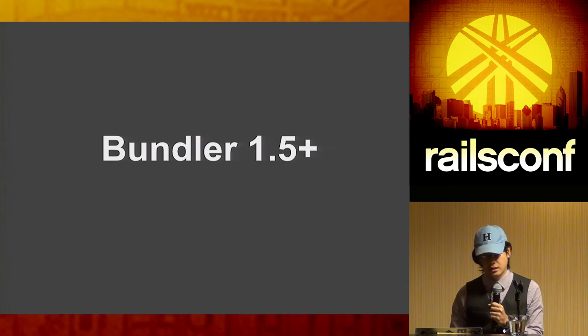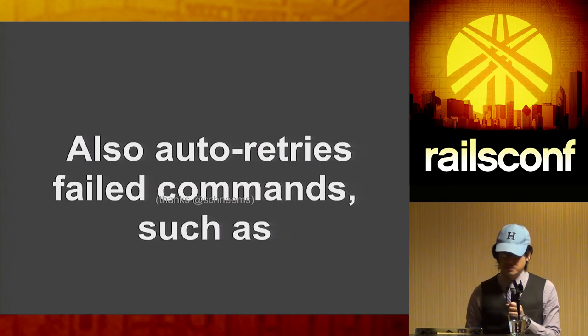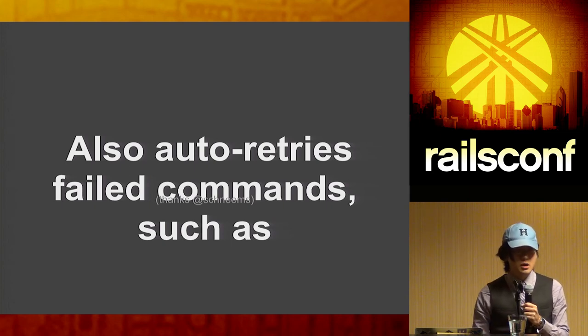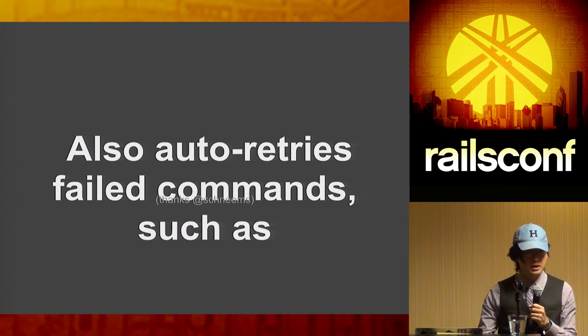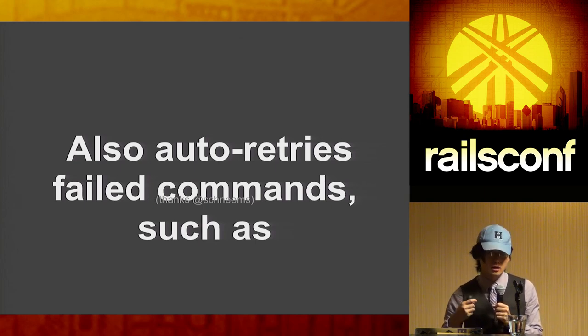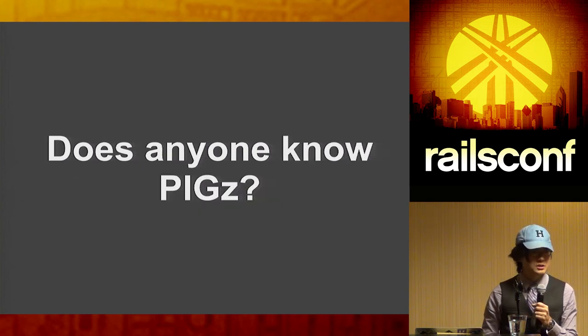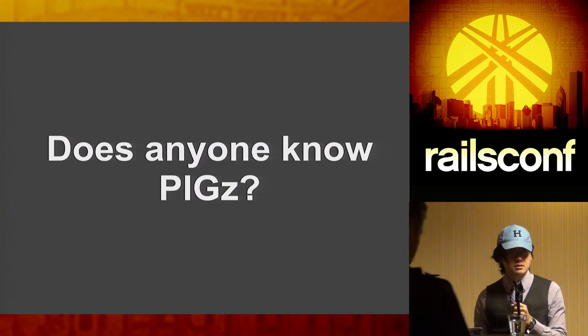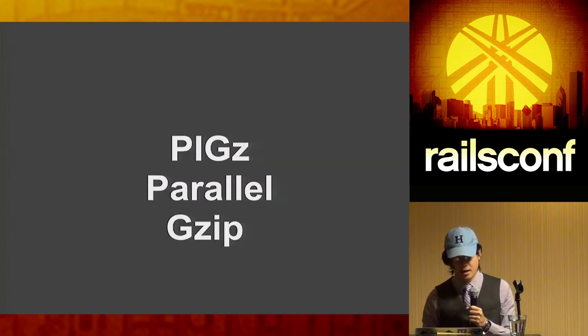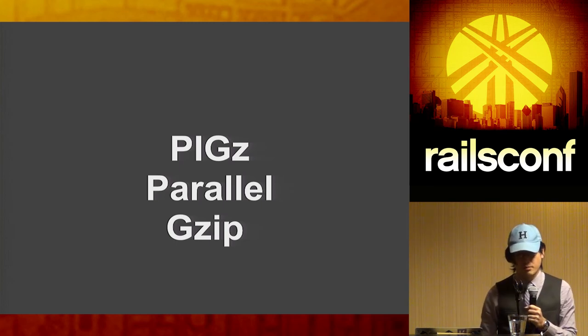Also in Bundler 1.5, Richard added a function allowing Bundler to auto-retry failed commands. Previously, if bundle install failed due to a network timeout, you'd have to re-push regardless of where you were in the build process. Now by default, Bundler will retry clones and gem installs up to three times. Is anyone familiar with the `pigz` command? Pigz is parallel gzip, and the build and packaging team at Heroku implemented this feature.